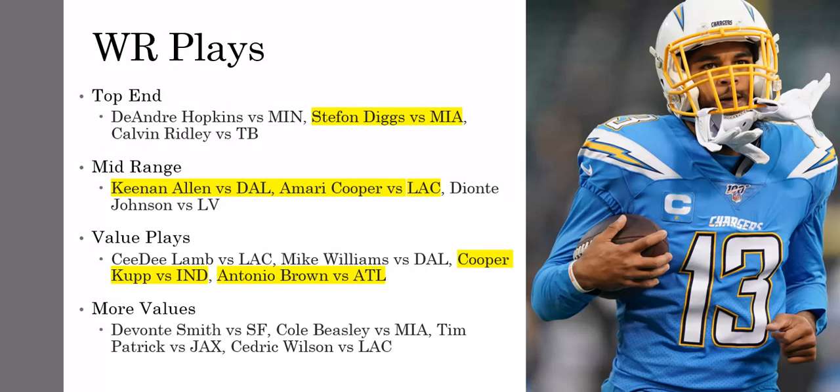Cooper Kupp — if you're playing Stafford, I love pairing him with Cooper Kupp. You can even play Cooper Kupp by himself — just a really good option this week against Indy. Matthew Stafford loves to throw the ball downfield, something that Jared Goff really never did. So Cooper Kupp is getting those downfield targets. We saw him absolutely tear that defense up and tear the Bears defense up in week one.